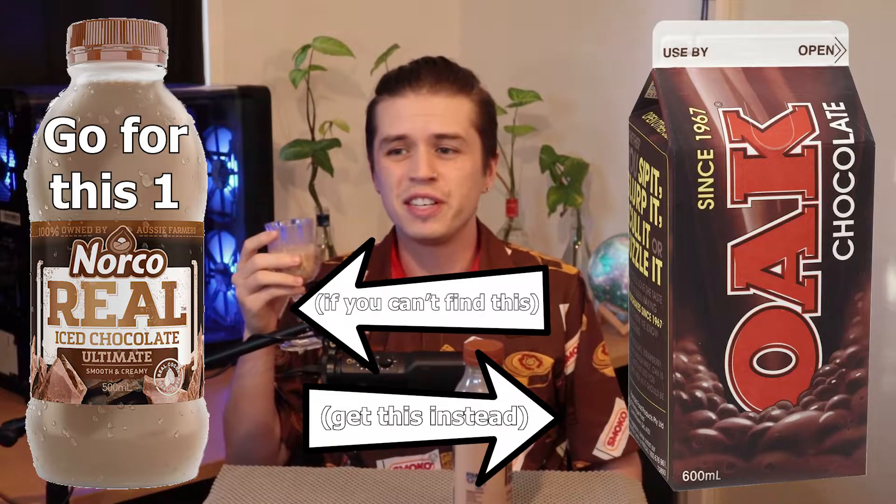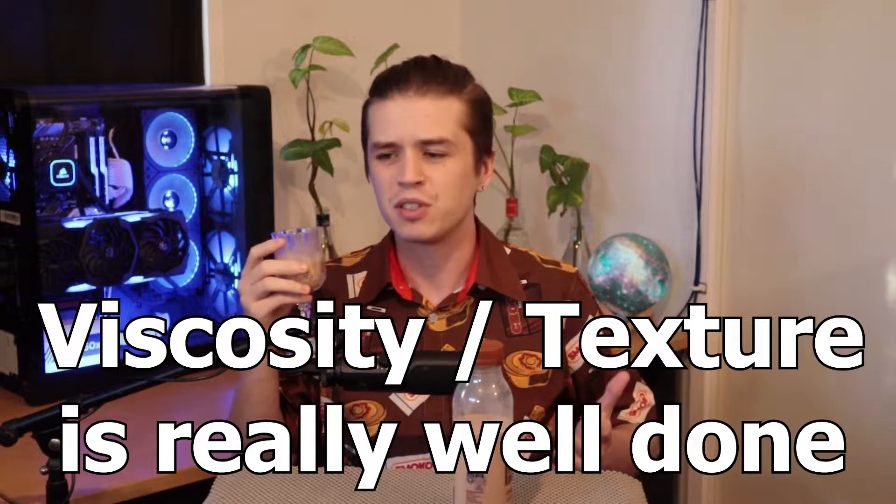To credit Norco, the viscosity is great — they always do a really good job on the texture of their milks. But the problem is, this one just doesn't really do a lot for me that stands out amongst the crowd of other really competitive milks. That's probably one of the worst items of Norco that I've seen to date. There's a lot of Norco out there and that one just completely whiffs it.